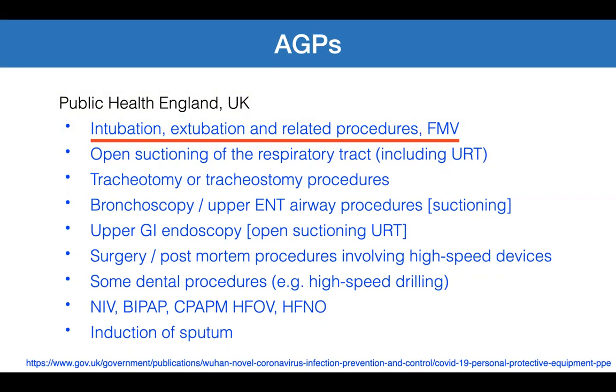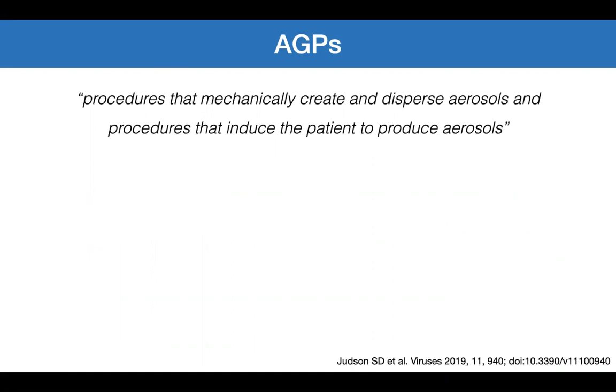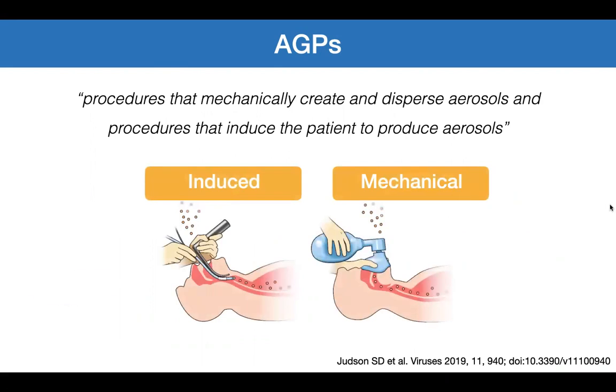Other aerosol generating procedures include open suctioning, tracheostomy, bronchoscopy, endoscopy, surgery involving high-speed drilling, dental procedures, and various forms of ventilation, including chest compression during CPR. AGPs are procedures that mechanically create and disperse aerosols, and procedures that induce the patient to produce aerosols. We induce by intubation and bronchoscopy, and we mechanically create aerosols by ventilation and suction.